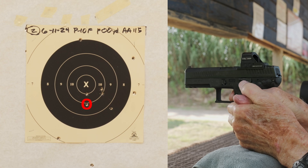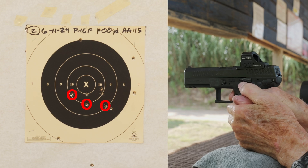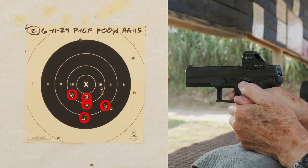Good. I'm getting a little better with the trigger now.